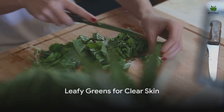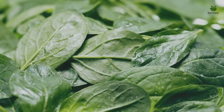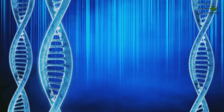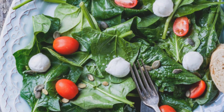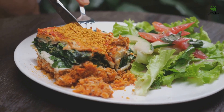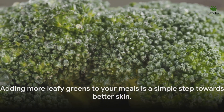Leafy greens — not just for salads anymore. Bursting with an array of vitamins and minerals, leafy greens such as spinach, kale, and Swiss chard are superheroes of the plant world. They're packed with detoxifying properties that help cleanse the body of impurities. These greens are rich in vitamin A, vitamin C, and vitamin E, all essential for skin health. Vitamin A promotes cell growth and regeneration, helping to unclog pores; vitamin C boosts collagen production, maintaining skin elasticity; and vitamin E aids in skin healing and recovery. Leafy greens also contain powerful antioxidants that combat inflammation and significant fiber that aids digestion and helps eliminate toxins, contributing to clearer skin.